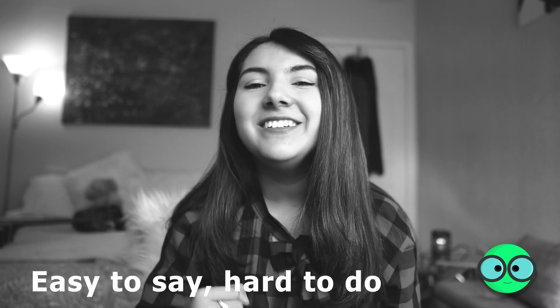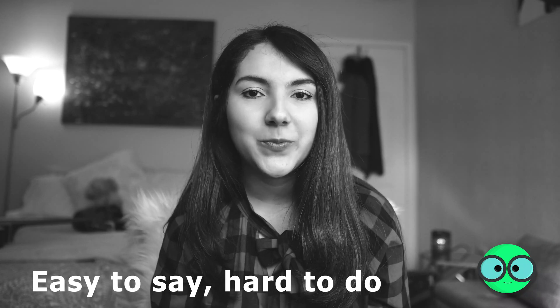Another tip: always bring your business cards with you. I had some but didn't take them because I didn't think I'd need them. The first thing they did when we sat down was give me their business cards, and it would have been great if I could have given them mine. If you have business cards, always carry them. And last — just be confident in yourself. I know it's an easy thing to say but a hard thing to do.